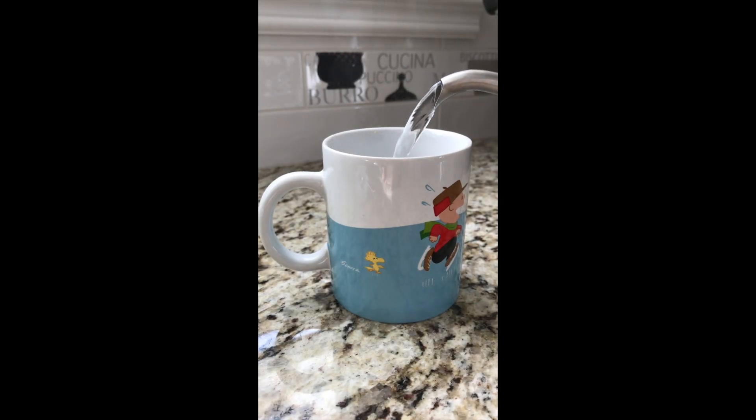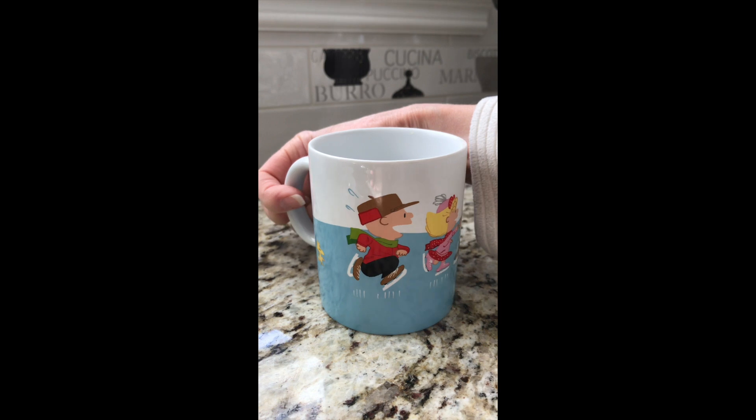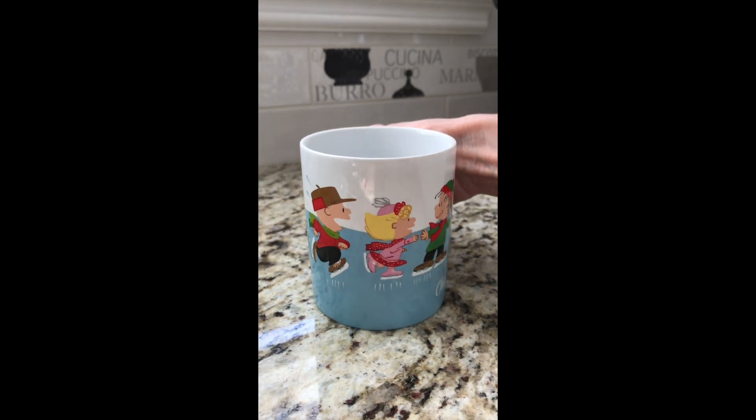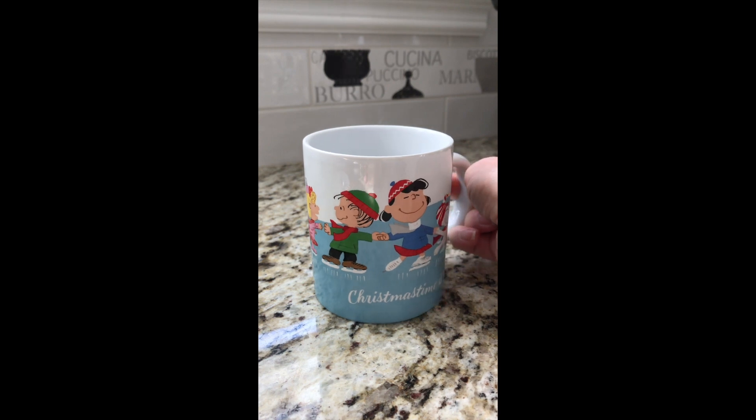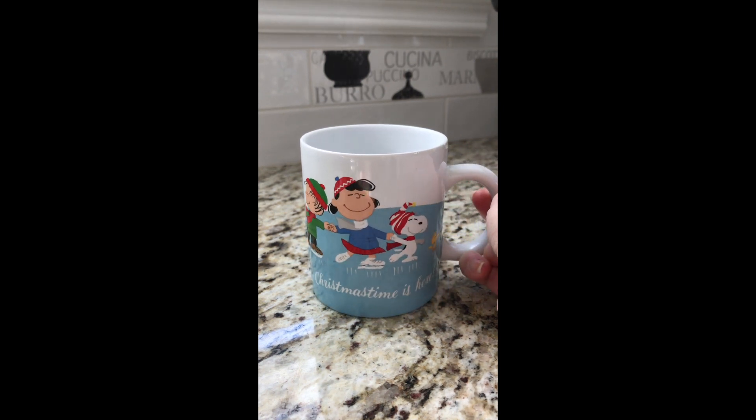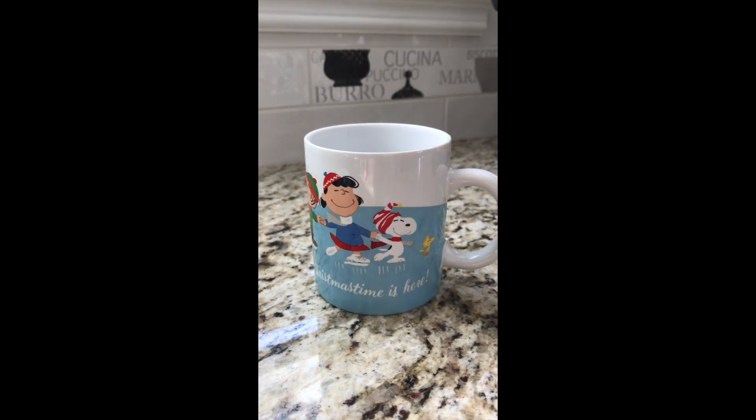Hi everyone, welcome to my channel, it's Tracy. Today's video I'm going to be showing you what I won in a giveaway, and then I'm going to be showing you the sparkly fun makeup that I like to wear during the holiday season. I'm going to be zipping through them pretty quickly because a lot of them I've already shown on my channel.